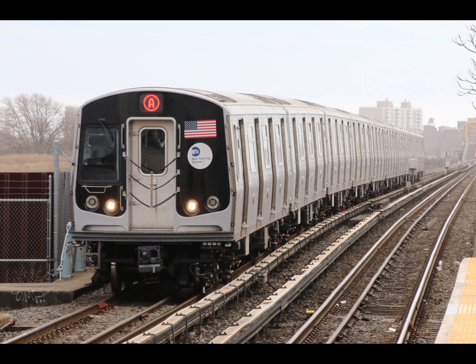This is a Brooklyn-bound A train. The next stop is Beach 36th Street. The next stop is Beach 44th Street. The next stop is Beach 60th Street. The next stop is Beach 67th Street.